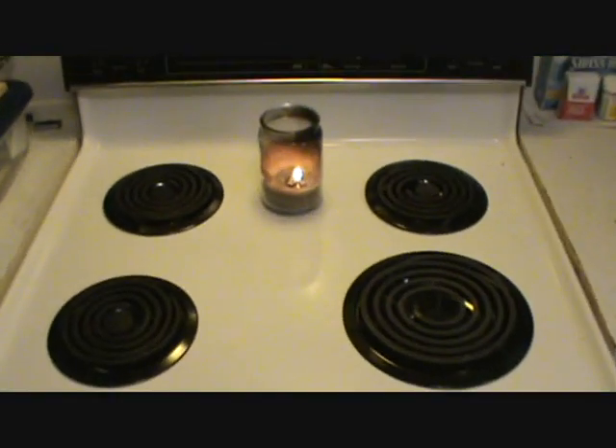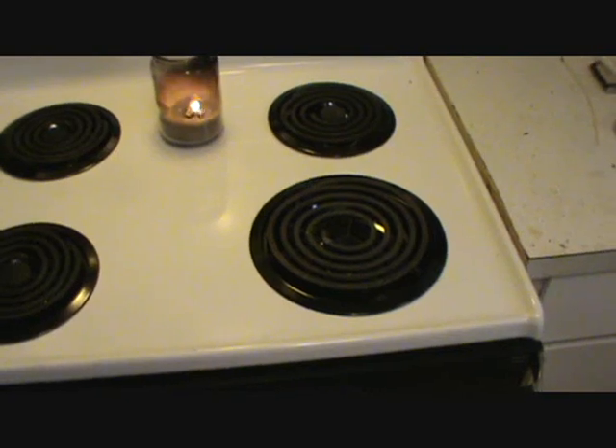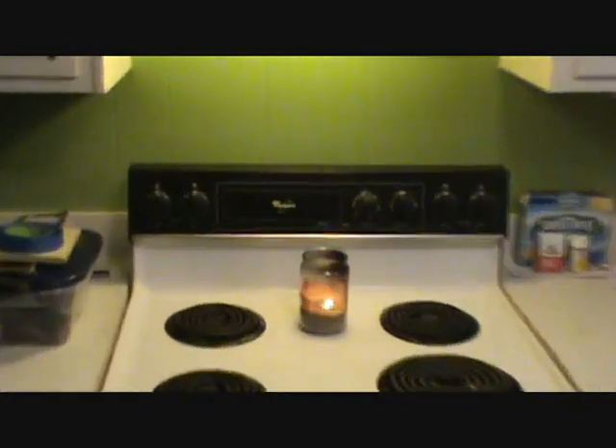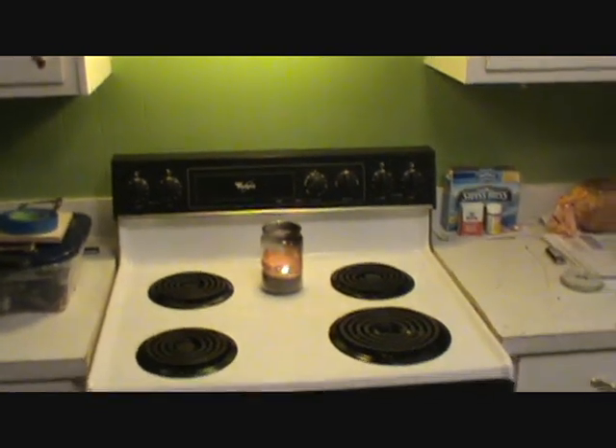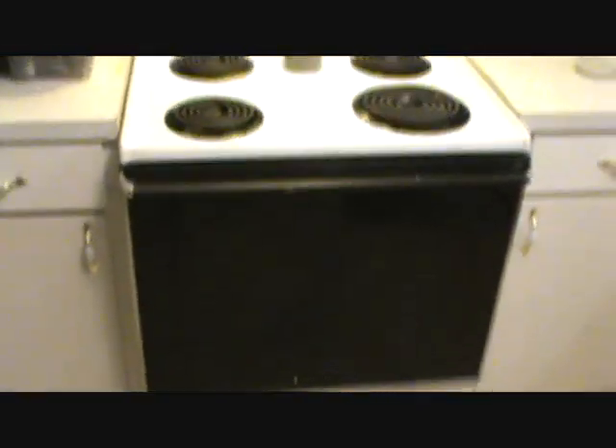I thought I would update you guys and show you a few things I've been working on since I've been in the house. In the kitchen, one thing I did was get some new burner bibs for the stove. They're not cheap — about four dollars each for the small ones and about five for the large one. This is an old Whirlpool stove, about 20 years old. The dishwasher crapped out a few years ago so I've been hand washing dishes since then.